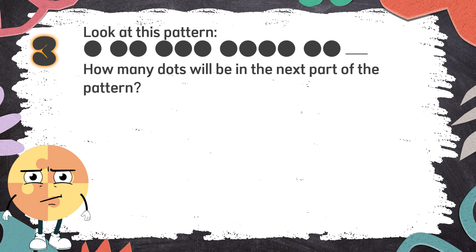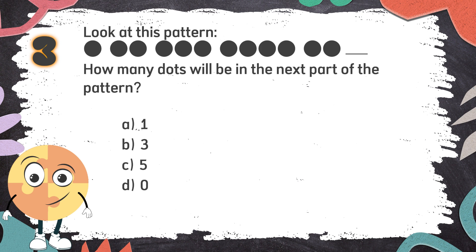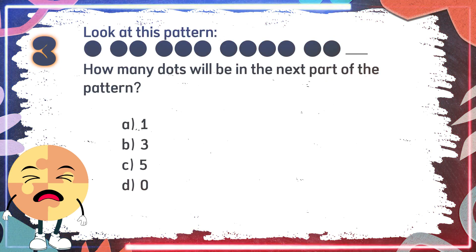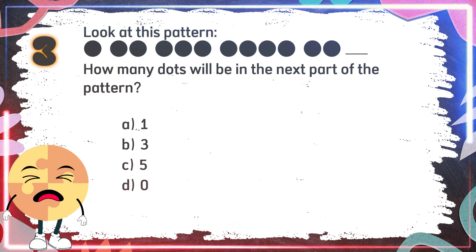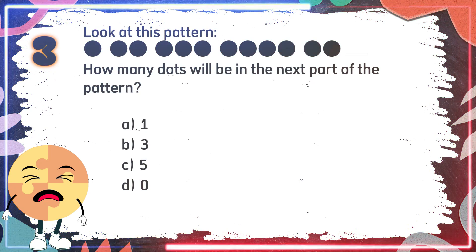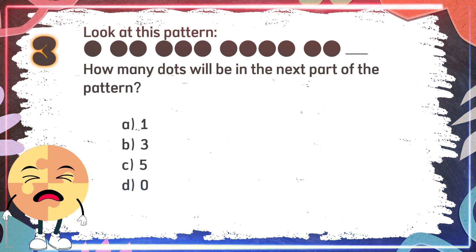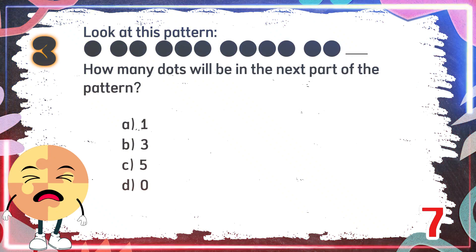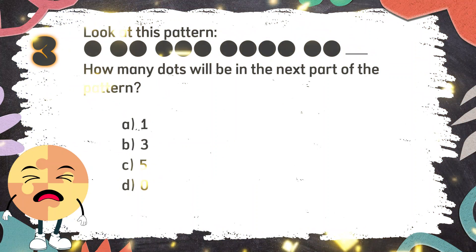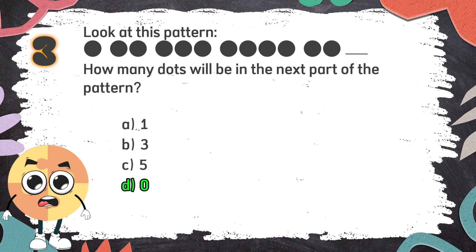Number 3. Look at this pattern. How many dots will be in the next part of the pattern? The choices are: A. 1, B. 3, C. 5, D. 0. The correct answer is D. Zero — the pattern grows by one dot, then shrinks by one dot, then disappears.